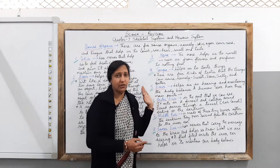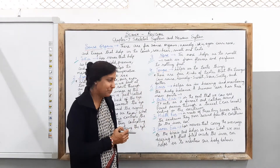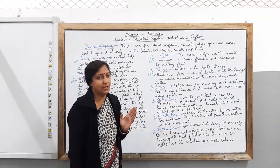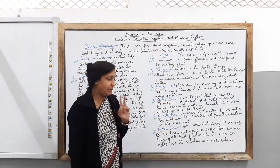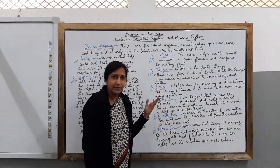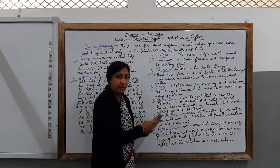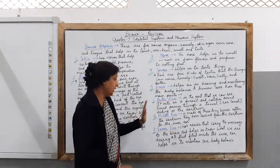The next sense organ we are going to talk about is the ear. With the help of the ear you are able to hear all the sounds around you. The ear helps us in hearing and maintaining the body balance — this is another important function of the ear. Our human ear has three main parts. The first is the outer ear, which is the part that we can see. It acts as a funnel and catches sound, and sound passes through the ear canal ending in the eardrum.